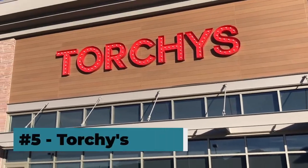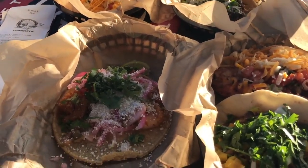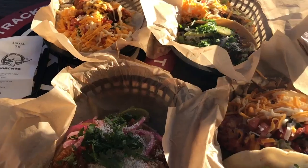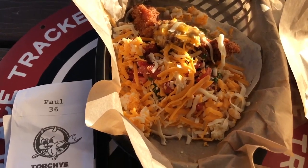This is Torchy's Tacos, a new chain up on Interquest Parkway on the north side of town. We just got our order — this is the Baja Shrimp, next we have the Brush Fire, and then the Trailer Park, and we got it trashy style.